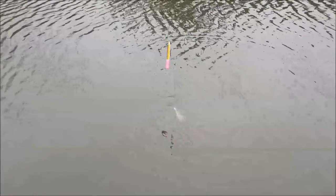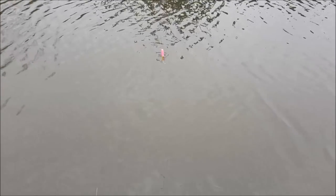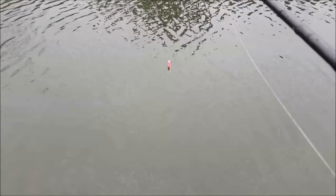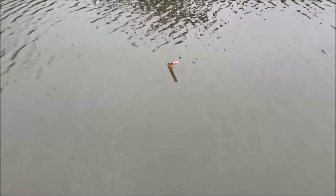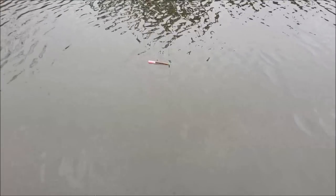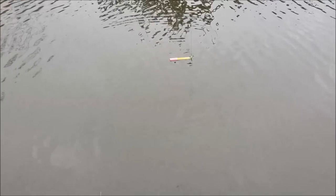One question that comes up a lot in comments and private messages is how to set the float. If I drop this bait in the edge, you can see it hits the knot and the bait is on the bottom - it's set as if you were roach fishing. As long as the bait's on the bottom you can fish the float upright like that, and as soon as a pike picks the weight up the float will lie flat - that is the indication you're looking for when you get a take.